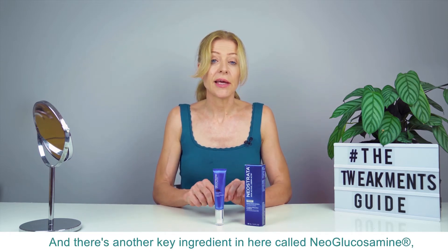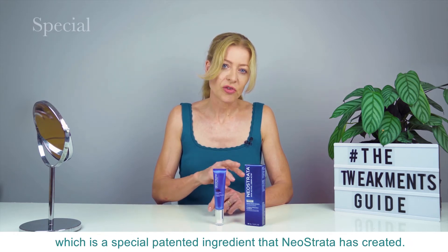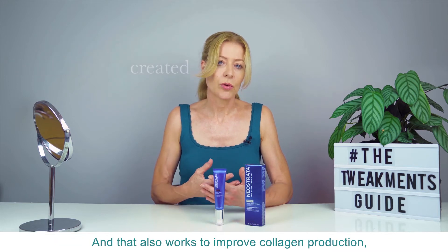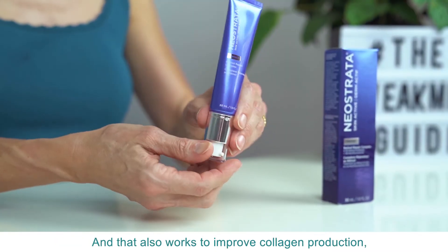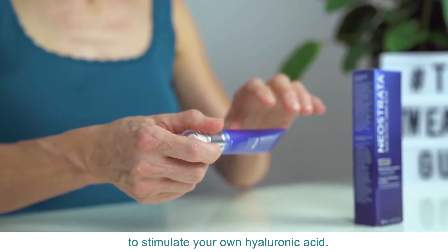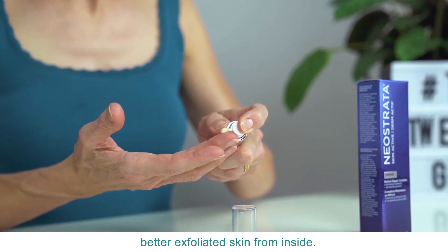There's another key ingredient in here called neoglucosamine, which is a special patented ingredient that Neostrata has created. It works to improve collagen production, to stimulate your own hyaluronic acid, and so it creates smoother, firmer, better exfoliated skin from inside.